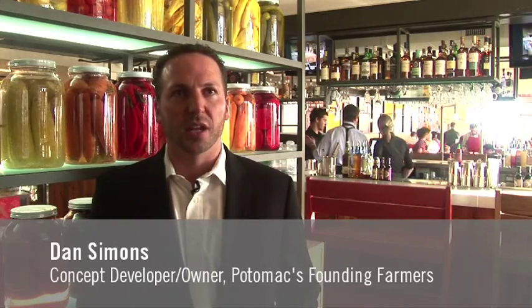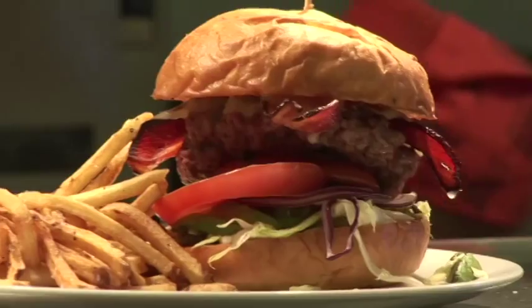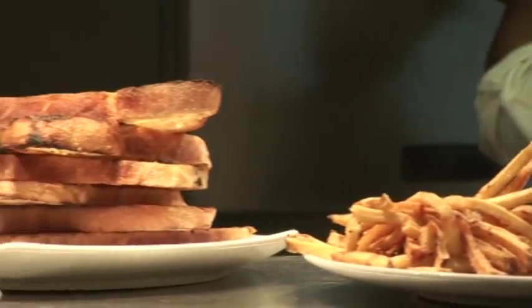Everything is fresh. Everything is natural. We cook everything on site, and I mean everything. We make our own pasta here. We make our own ice cream here. We make it all from scratch and we use the finest of ingredients.